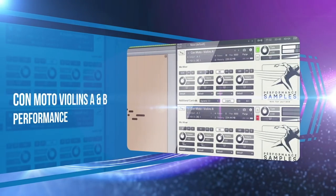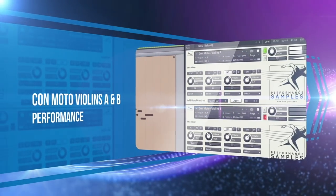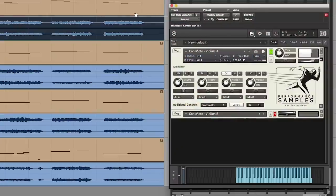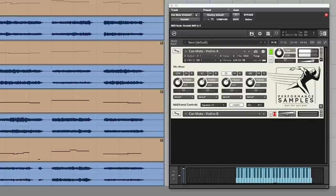Touted as the ultimate cure for stale samples, Performance Samples released the KonMoto Violin A and B this year. It was easy to add these to the list as Performance Samples once again proves it's best to do one thing extremely well.